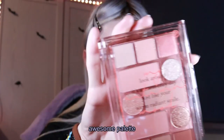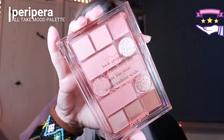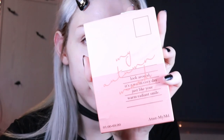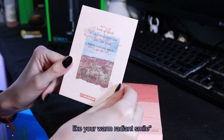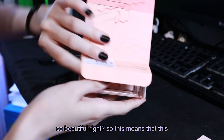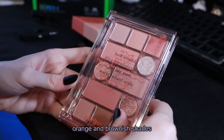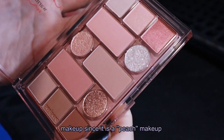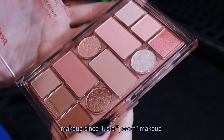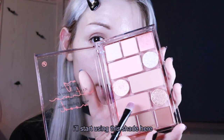For eyes I'm going to use this awesome palette from Peripera. On the box it says 'Look around, it is a warm cozy day just like your warm radiant smile.' This means the palette has orange and brownish shades, which is perfect for today's peach makeup. It's brand new so I'm testing it right now. I'll start with this shade here.